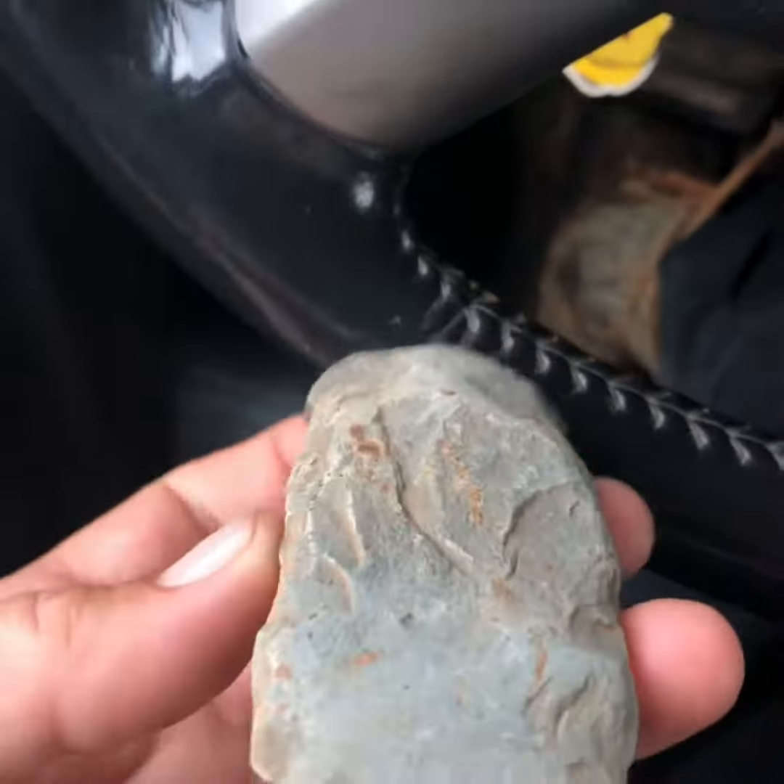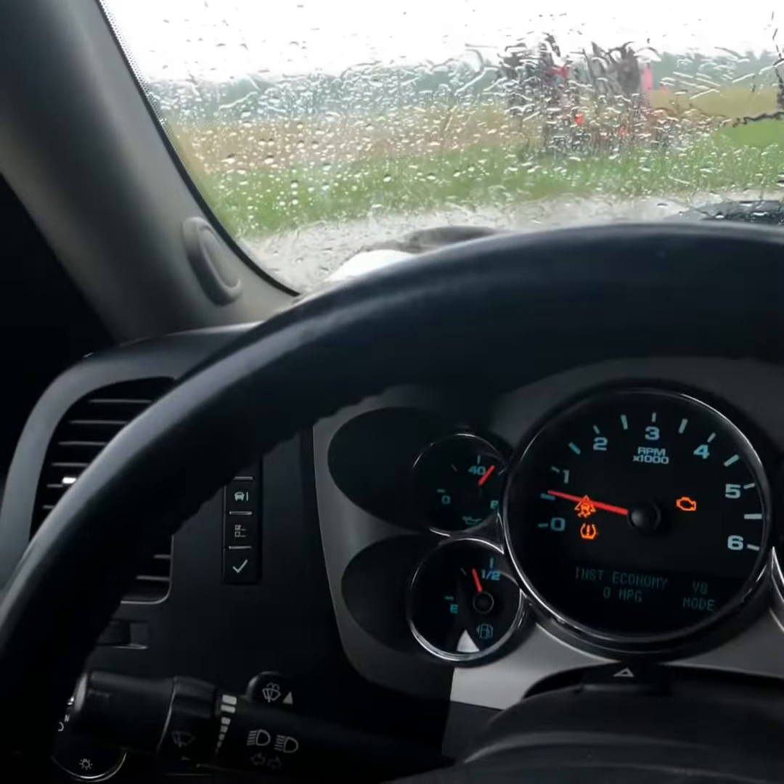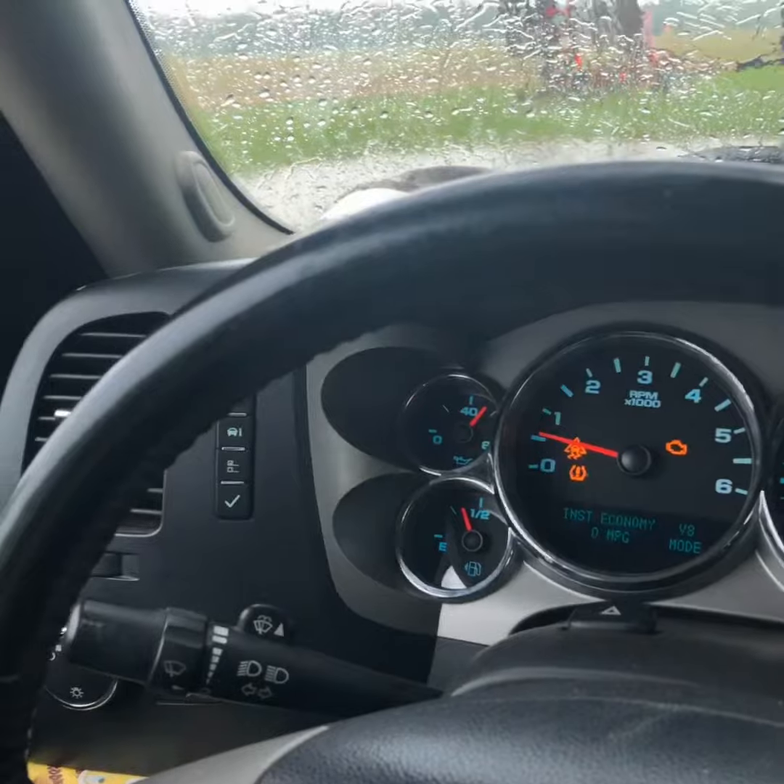I'm gonna try to wait this storm out, but I don't know — we'll see. Later.